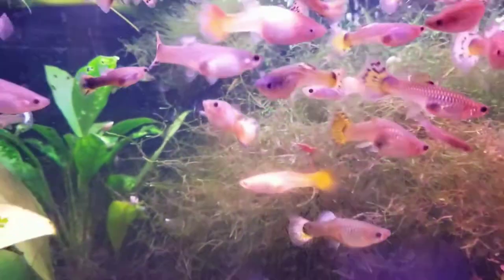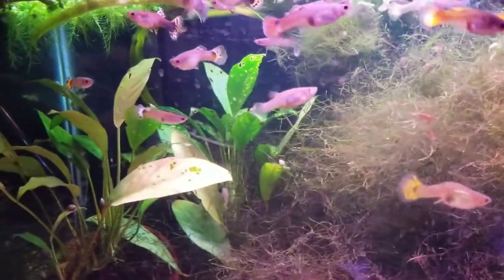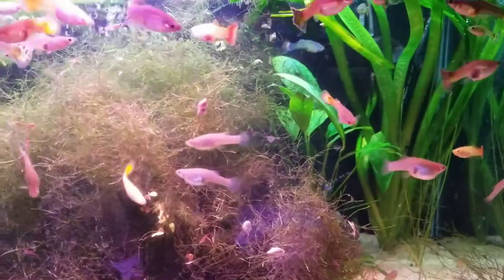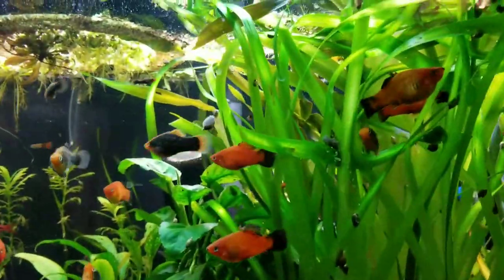These are my super hungry guppies — always acting like they're starving even though I just fed them. All my fish tanks are kind of a mess today because I was doing some work on them.